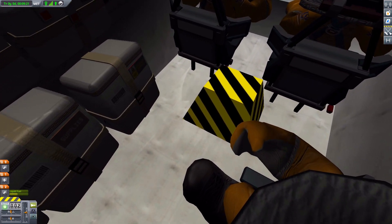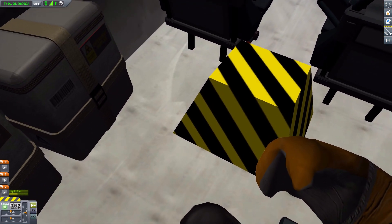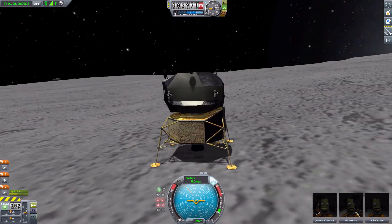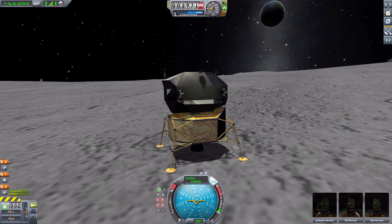The one oddity is: what's with the stripey thing in the center? I don't know. But that is the interior of our Ascent Module.